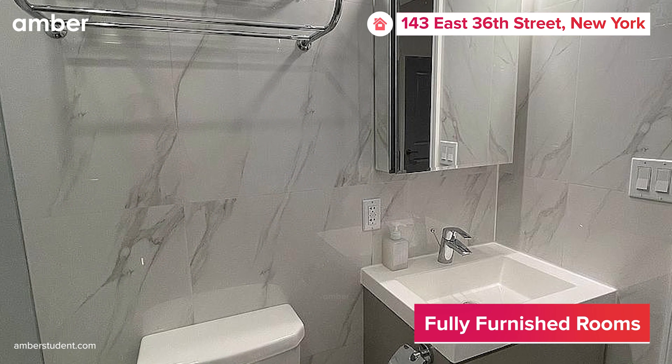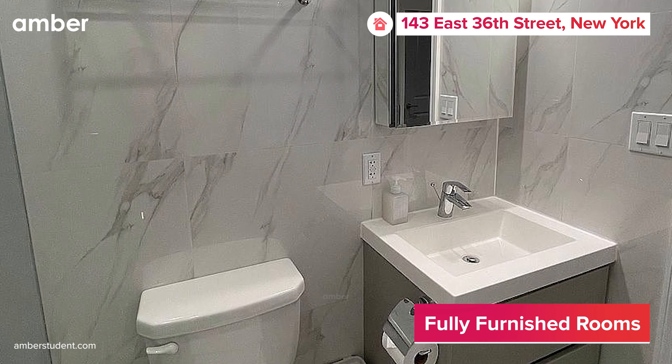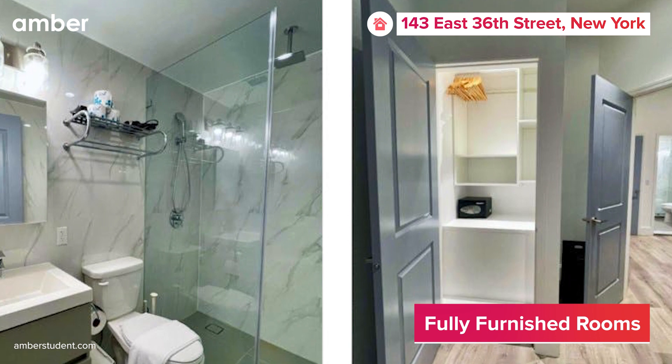And when it comes to bathrooms, whether private or shared, pamper yourself with the luxury of a refreshing rain shower, handy hair dryer, and soft towels.